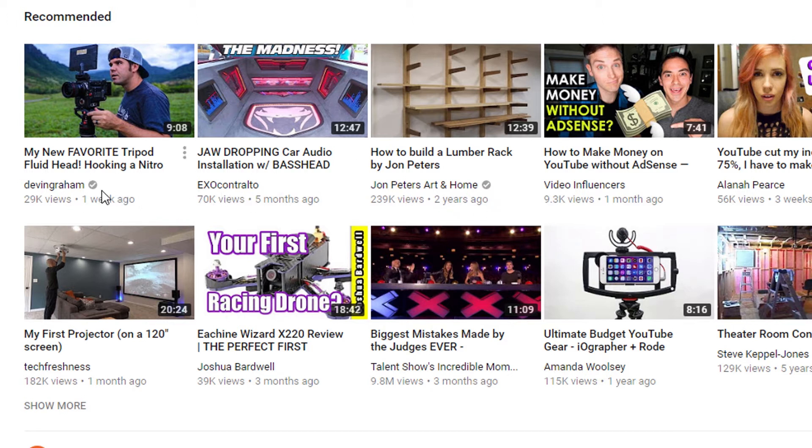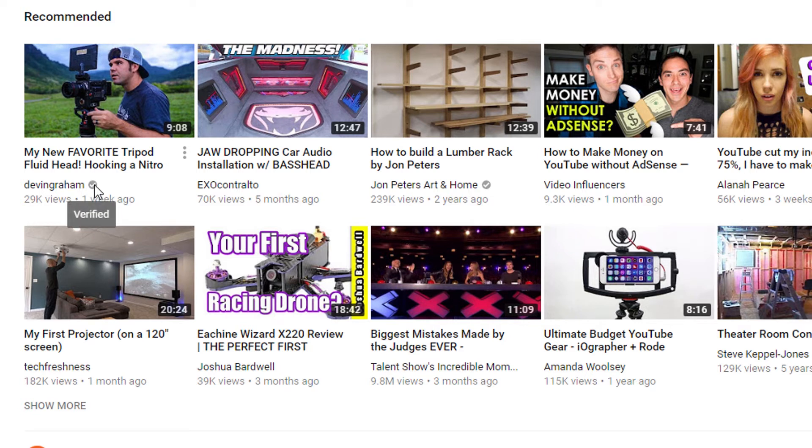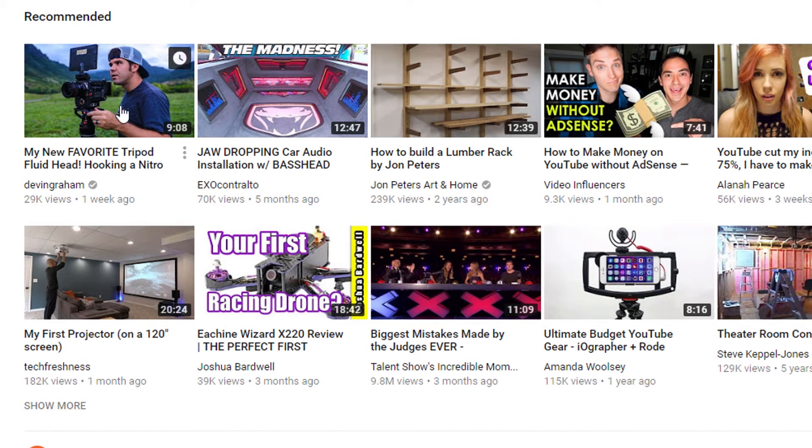Channel names now stand out a lot more than they used to. On verified channels, the tick is now a circle as opposed to a rectangle - on the old one it was a gray rectangle and would appear when you hovered over it. They've also truncated view counts - on the new layout it says things like 29,000 views or 70,000 views, whereas the old layout showed you the exact number of views.